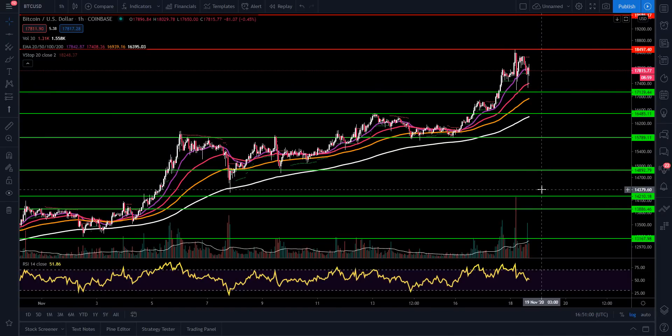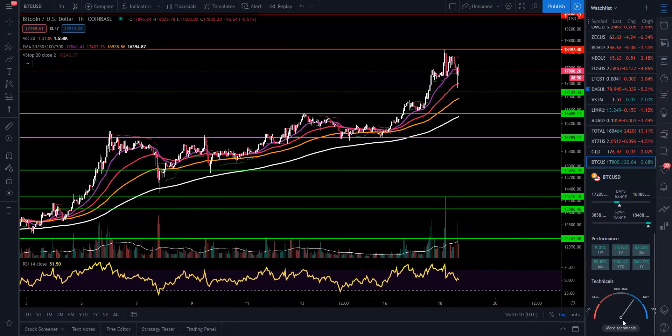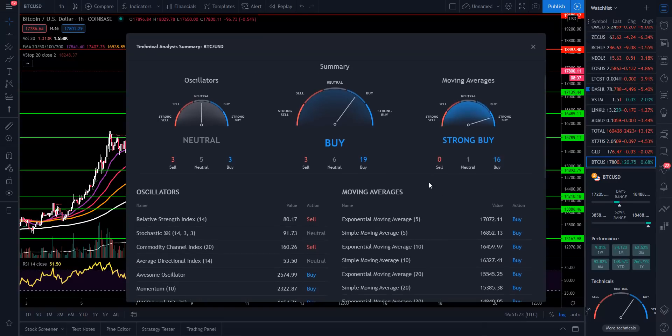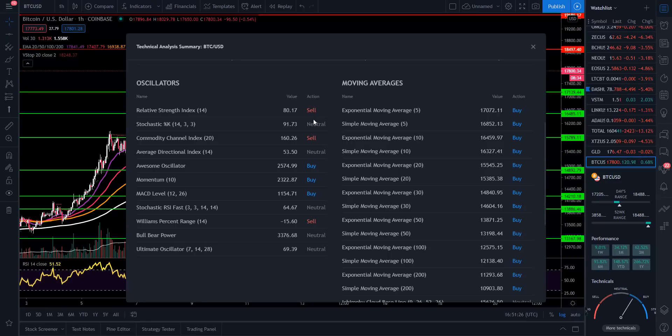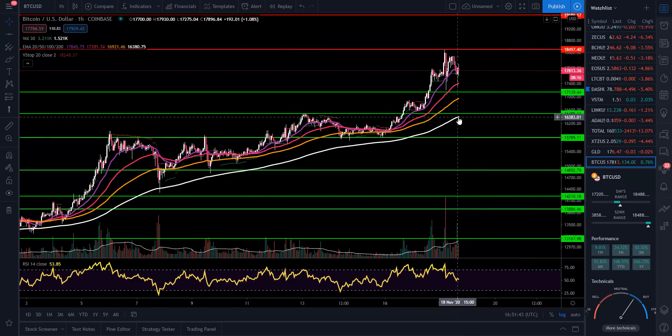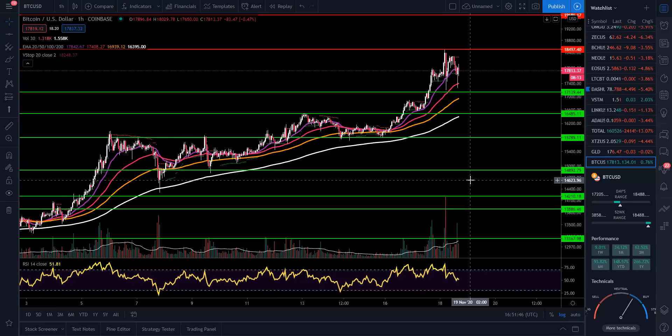Next support area is at $17,139, and overhead resistance we're looking at $18,497. Getting into the technicals for Bitcoin — this has just been such an impressive move overall. We have 3 sell, 6 neutral, 19 buy. Oscillators: 3 sell, 5 neutral, 3 buy. Moving averages are still looking good because we're up above all of them. RSI is at 80 — that's a sell. Commodity channel index: a sell. Williams percent range: a sell. Awesome oscillator: a buy. MACD: a buy. And we're still at 2,322 momentum — a buy. All the moving averages looking decent. Watch that 200 moving average on the 1-hour time frame to see if we can stay up above that.